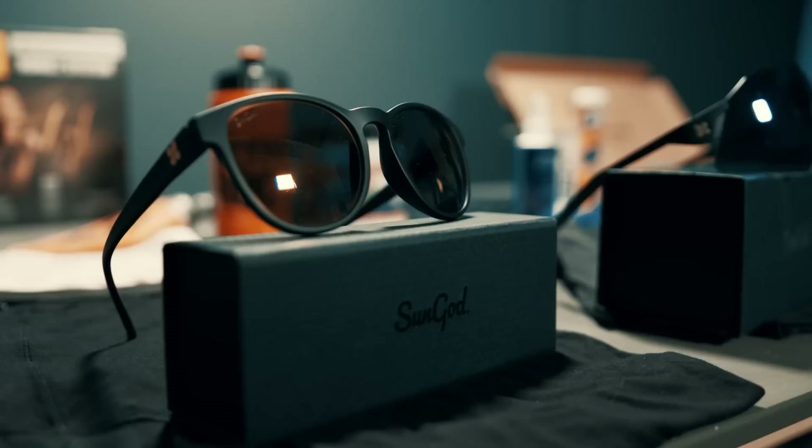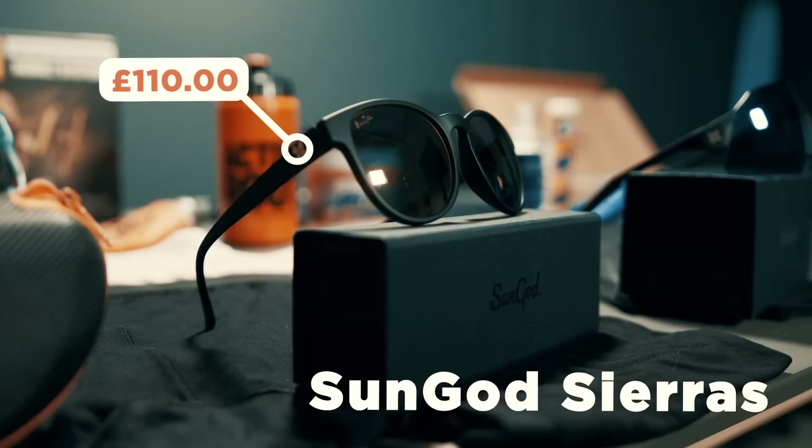They also have the Sierras — these are definitely more my bag. With polarised lenses, you haven't got too much glare when you're running out in the sunshine and they look pretty cool too. These are the kind I'd go for a run and then meet my friends at the pub afterwards and still look like I'm not doing too much sport.